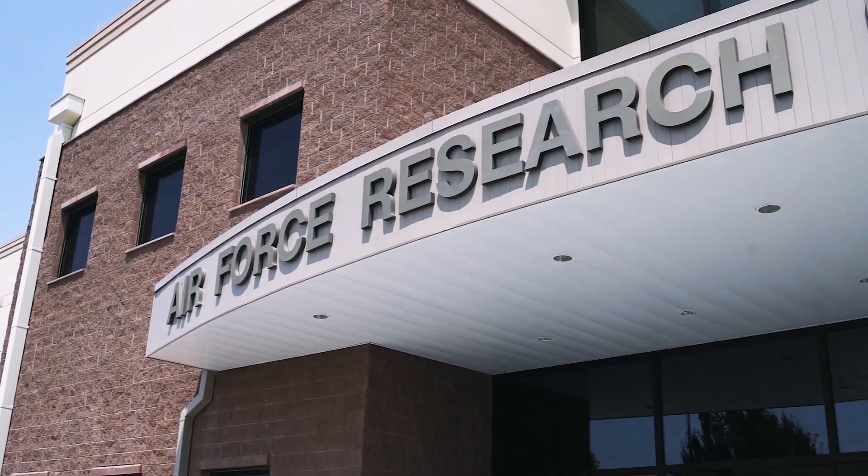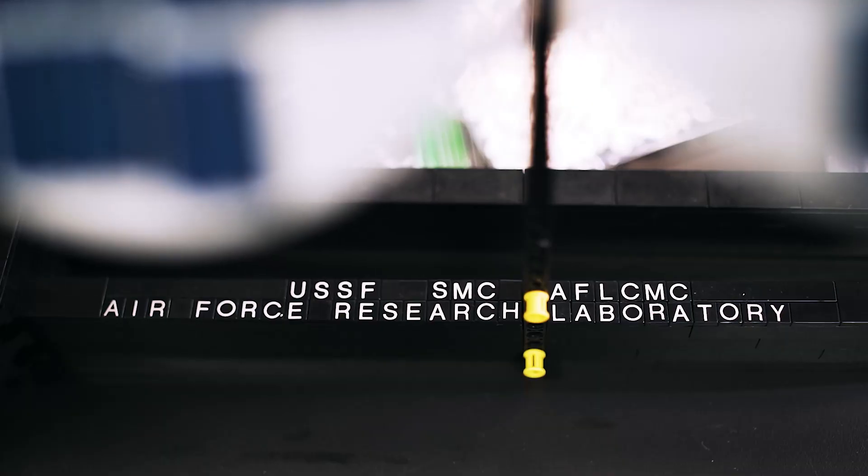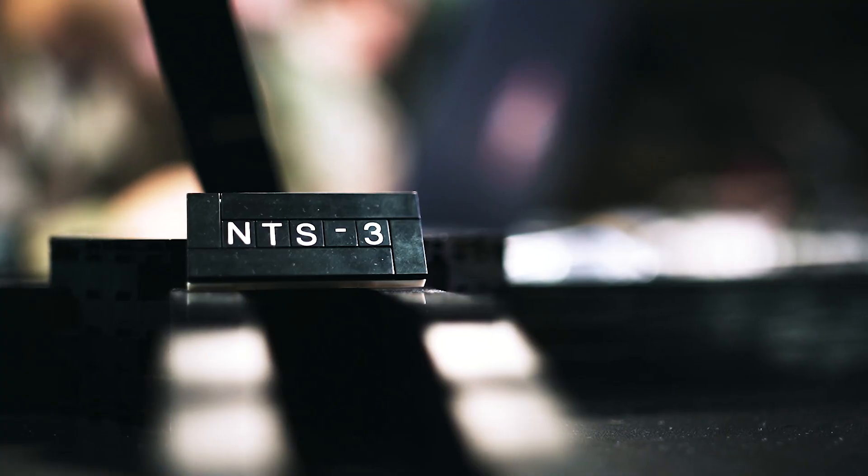Hello, I'm Jake Lutz and I'm a First Lieutenant here at the Air Force Research Laboratory on Kirtland Air Force Base in Albuquerque, New Mexico. This is my lovely wife, Danae Lutz. Today we're going to be working on a LEGO model of Navigation Technology Satellite 3, also known as NTS-3, an advanced GPS technology prototype satellite that we're developing here at the Air Force Research Lab.